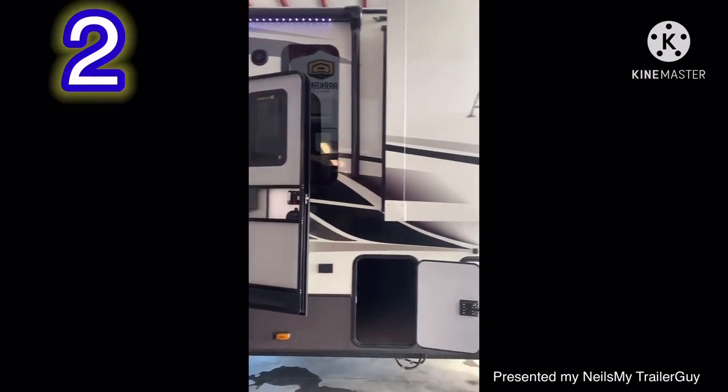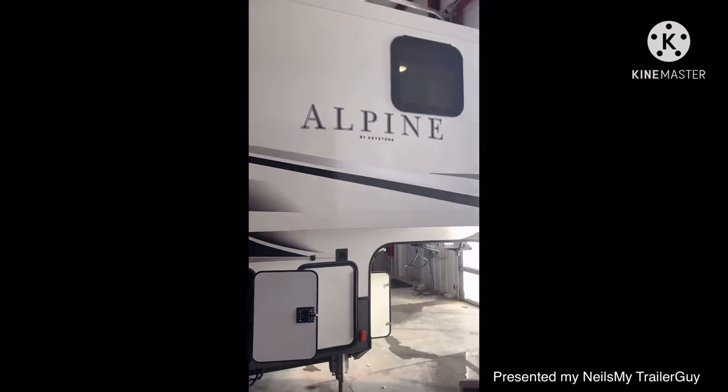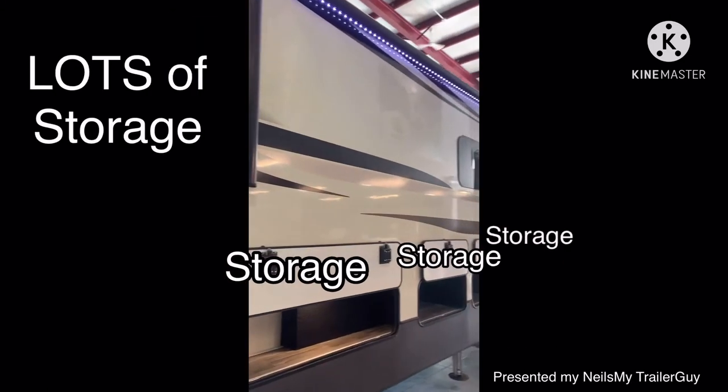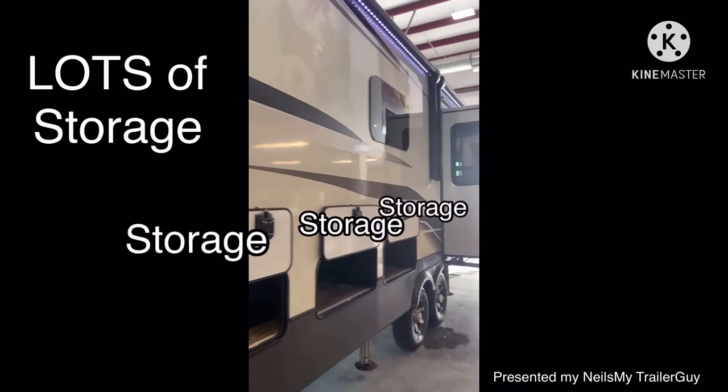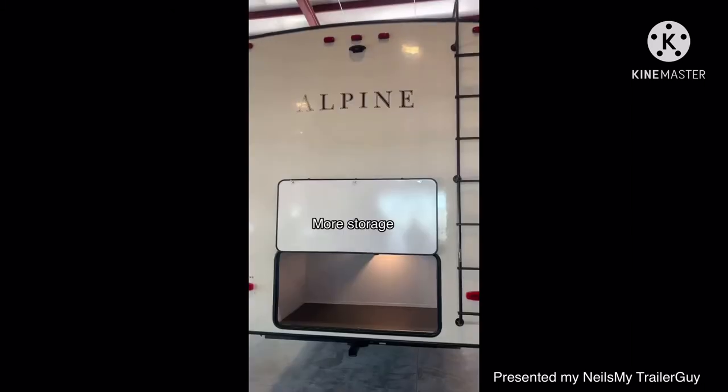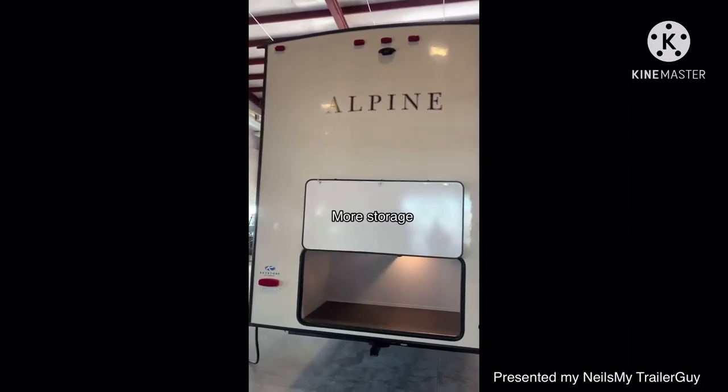This trailer has two power awnings, both illuminated with LED lights. Lots of storage on this particular floor plan coming down the side of the trailer. All those are magnet catch baggage slam latch doors.